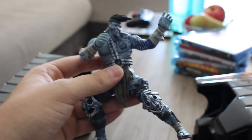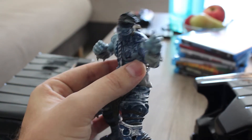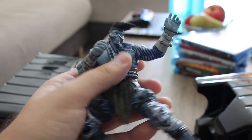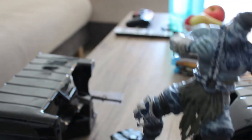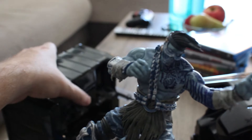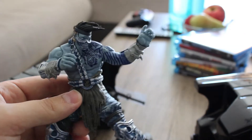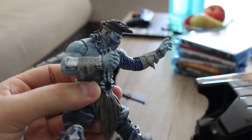Look at the detail on that thing — it's just beautiful. Here's the base so you can stand it on, like this. You can also place the sword in his hand, but I kind of want to leave it for now. The detail on this thing is incredible, it looks so dope. I have no idea where to put this but I'll figure something out because it's just so awesome.